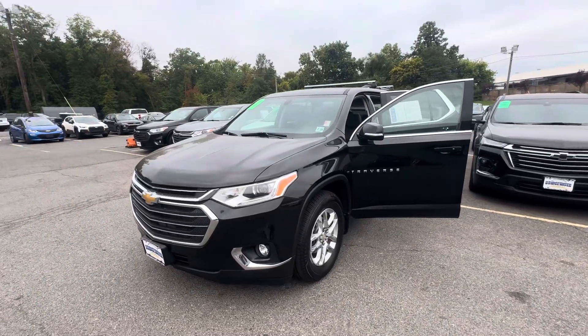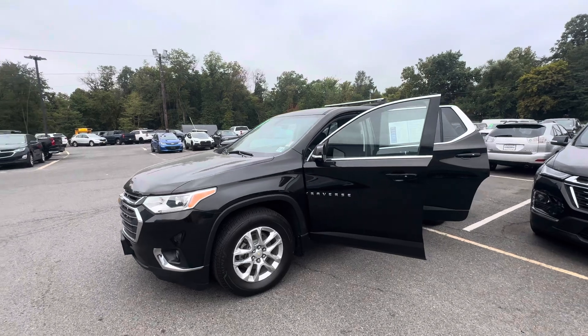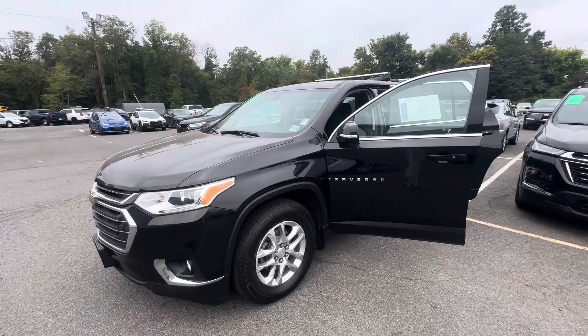Good morning, Sal here with Bridgewater Chevrolet. Check it out — a 2020 Traverse 3LT is here and available. This is the exact model you did contact us about: black on black.